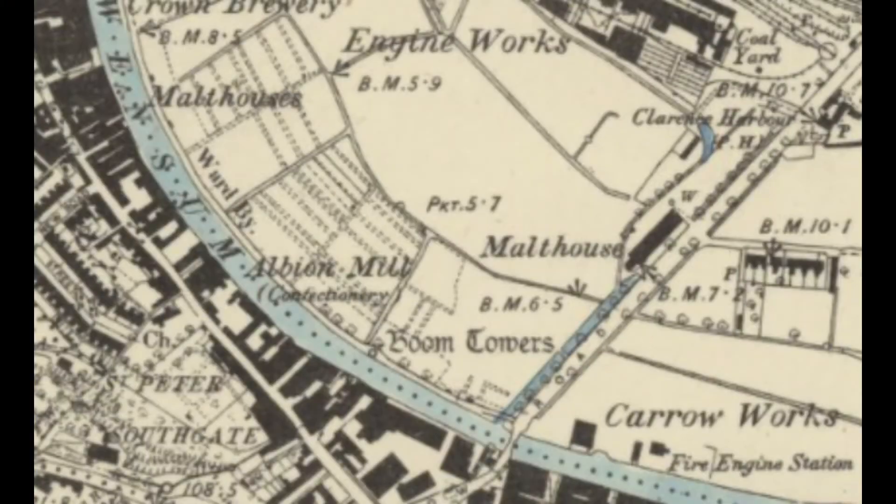This video tracks what is now the site of Norwich City's Carrow Road Stadium through time. We'll begin by looking at changes on maps before looking at photos through the years.